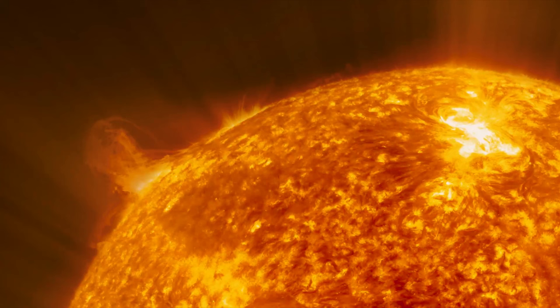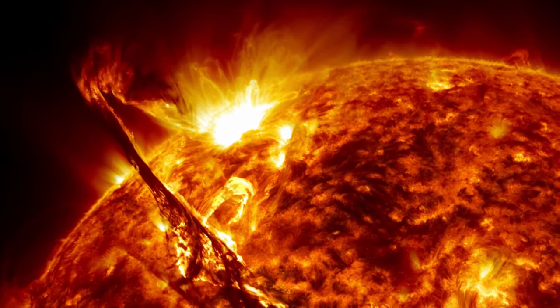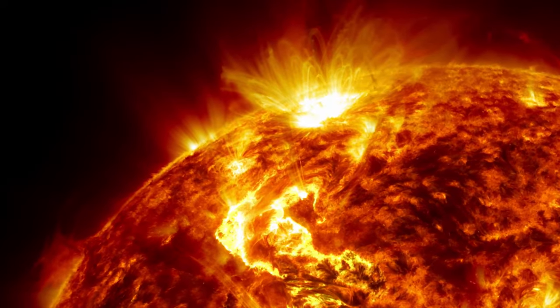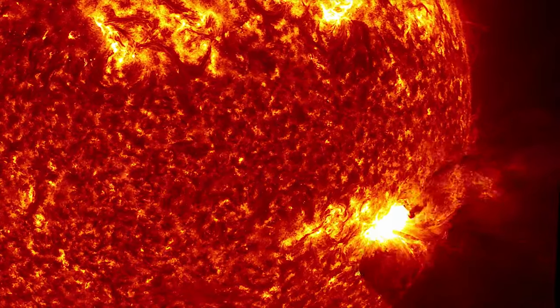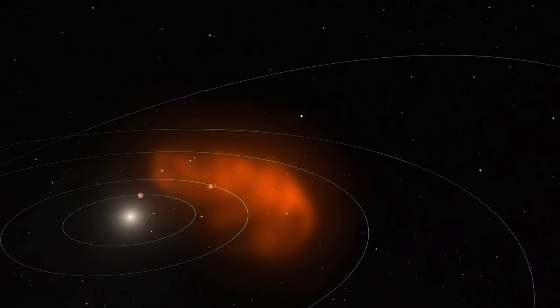That stream is the solar wind. And sometimes, you'd see bursts of radiation called solar flares and explosions of plasma and magnetic fields called coronal mass ejections erupt from our star's surface, sending solar storms racing off into space through the solar wind.